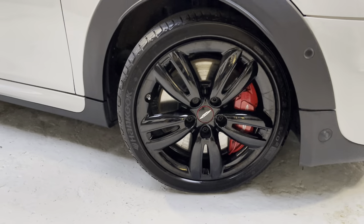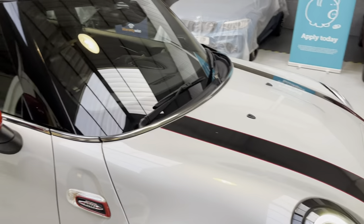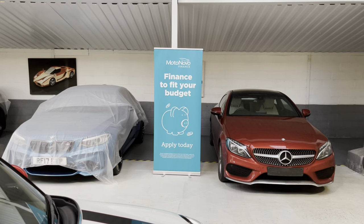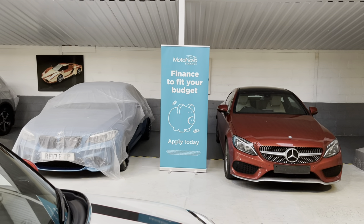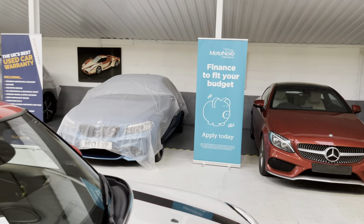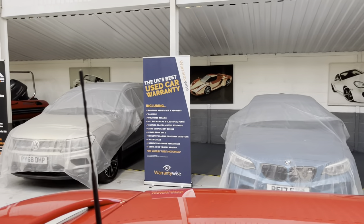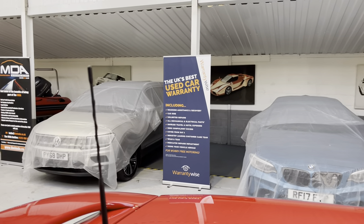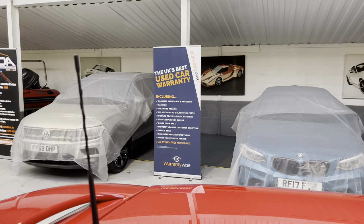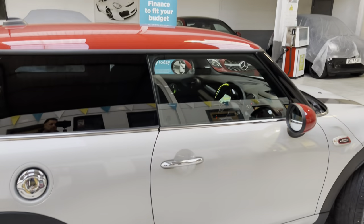If you're looking to obtain a finance quotation, please check out our finance calculator on our website. We use MotoNovo Finance as our preferred supplier — we've been with MotoNovo for 12 to 13 years; great dealer support and great customer service. If you're looking to extend cover once the manufacturer's warranty has run out, we use Warranty Wise — the UK's best used car warranty provider — and we've been with them for 12 to 13 years. Other warranty companies are available.